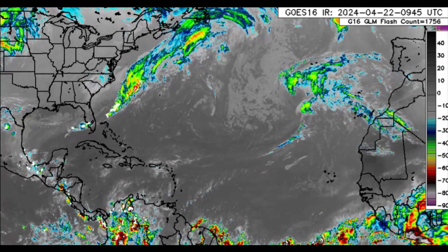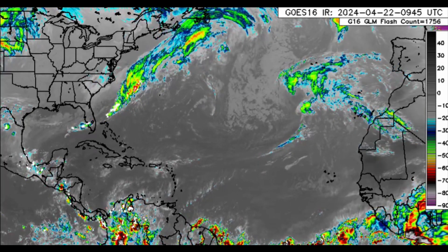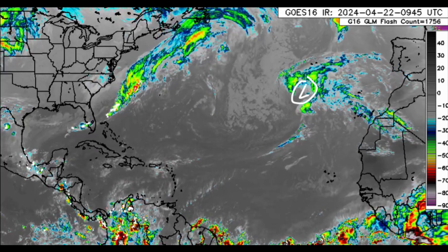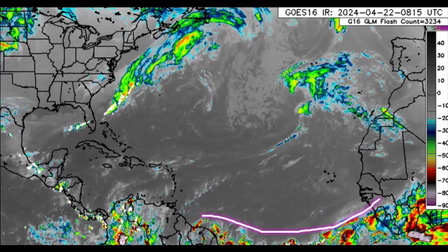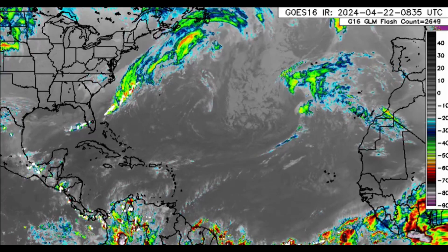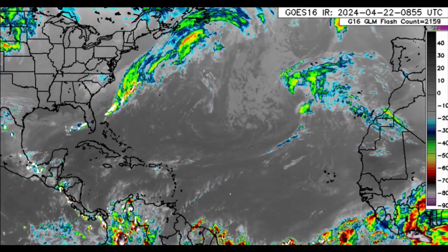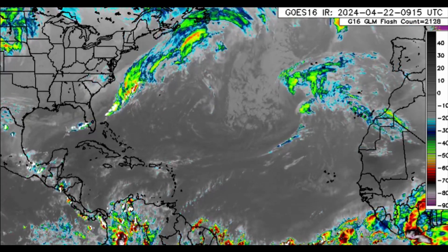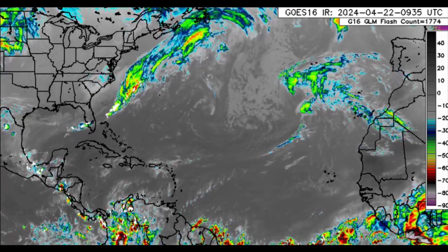You can see some thunderstorms along the boundary of it, and there is also an area of low pressure loitering out there. As we look towards the main development region near the African coast, you can see there is a lot of convection. This is something we'll gradually see heading into late spring and eventually summer, because it is getting warmer and there is more atmospheric instability, which will allow for the Intertropical Convergence Zone to be more active.